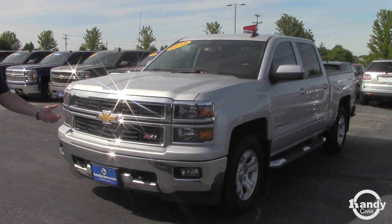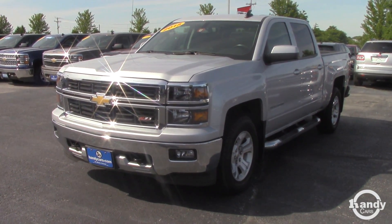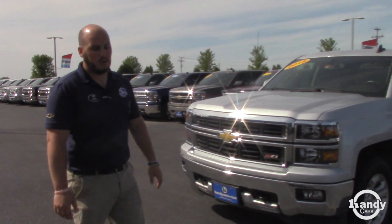This one happens to be a year newer, very similar miles — within 6,000 to 7,000 miles — and it's only 300 hours more, and you jump up a whole year.